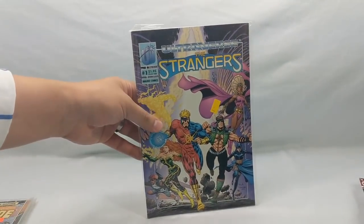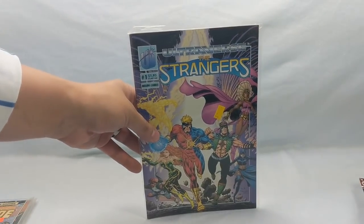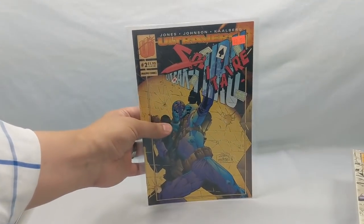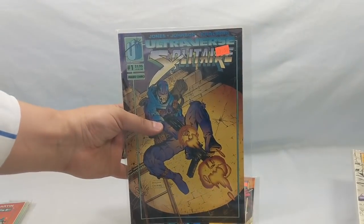The Strangers number one — getting back into my little Ultraverse stack. And Solitaire number three, number two, and number one. The artwork is actually very cool — the artist is Jeff Johnson. Some of these early Ultraverse books had really good artwork, and some of the artists went on to do really cool things — like Mantra was Terry Dodson.